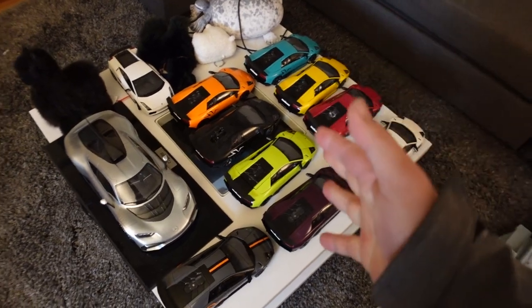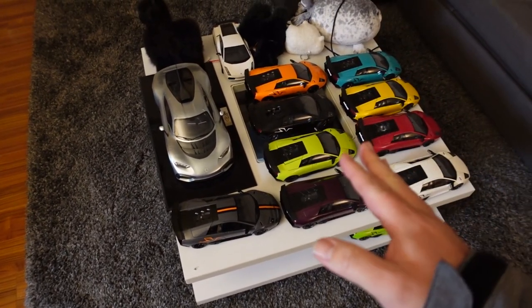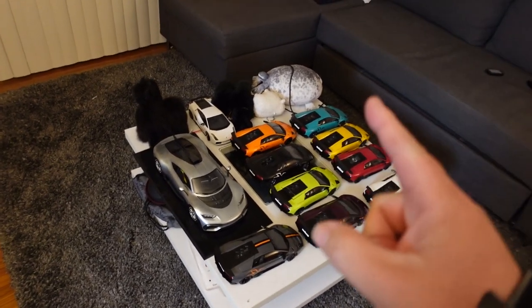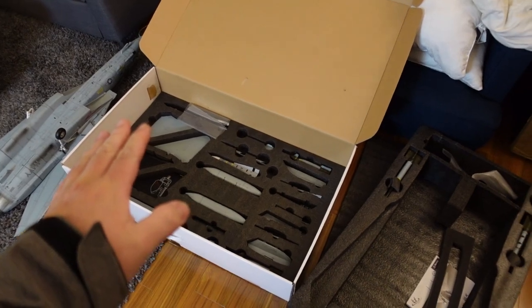We're back here at the pad and the model car situation is looking very, very dire. But stay tuned, we've got a lot of big announcements starting with this massive box that I teased about a few days ago.